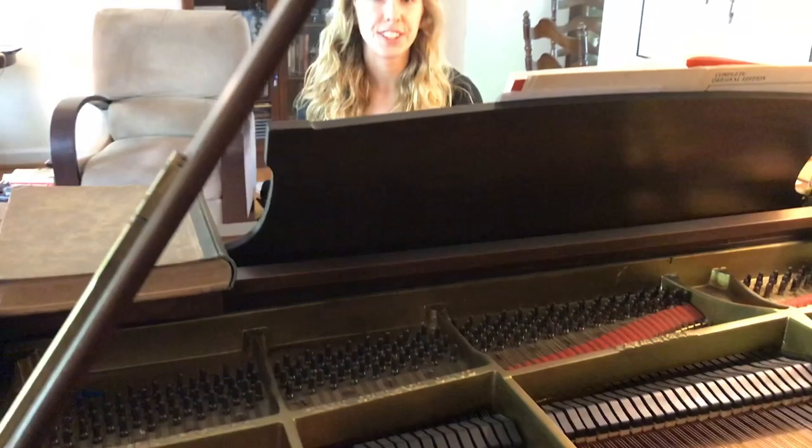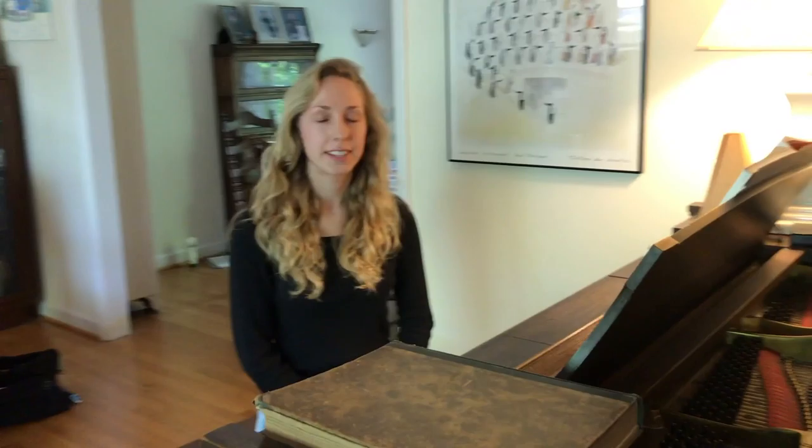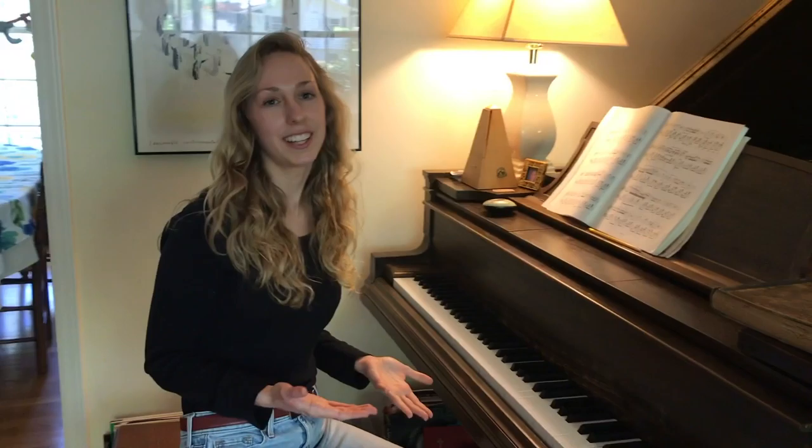The piano is about 300 years old, which sounds pretty old, but it's actually a lot younger than other instruments like the violin or the drums.